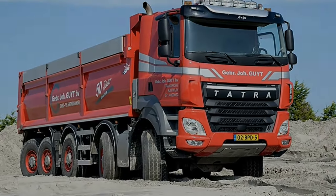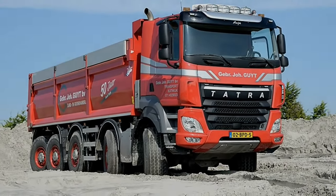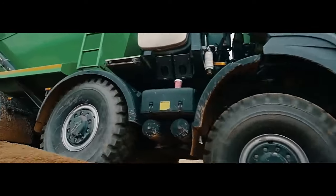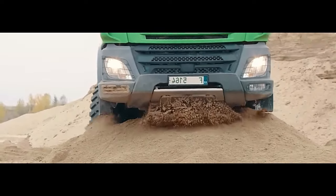Whether navigating steep inclines or uneven surfaces, the Phoenix 10x10 maintains its composure thanks to its advanced suspension system and all-wheel drive capability. Under the hood, it is powered by a high-performance diesel engine delivering ample horsepower and torque to tackle the most demanding tasks.